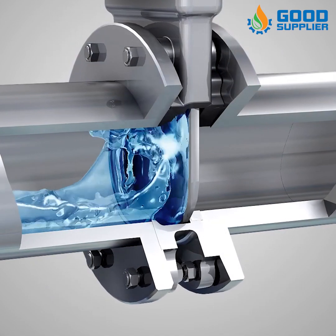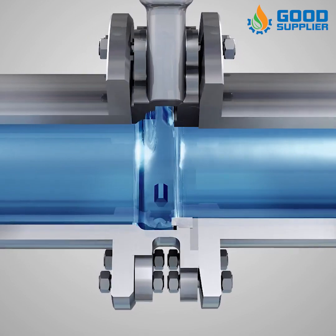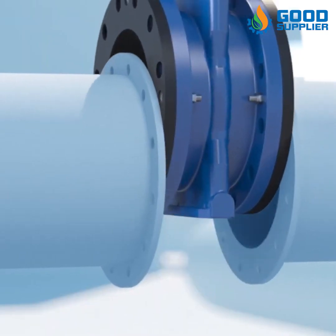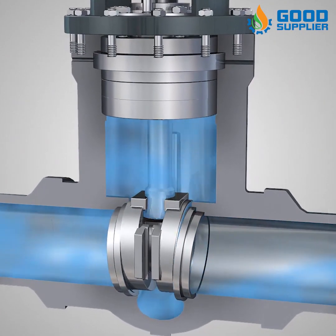A gate valve controls the media's flow by lifting the gate open and lowering the gate closed. A gate valve's distinct feature is the straight-through, unobstructed passageway, which induces minimal pressure loss over the valve.